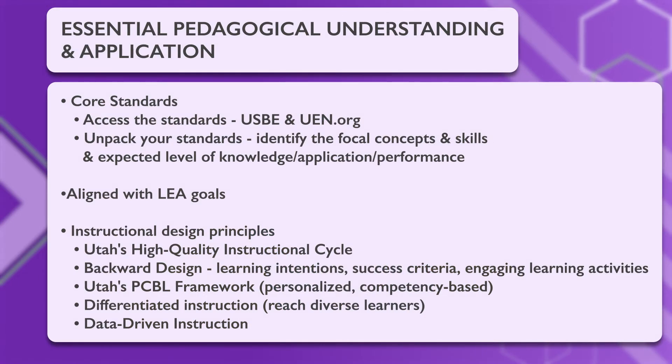Utah's high-quality instructional cycle can help you ensure that the lessons you are planning are complete and effective. Backward design is also used by many educators — it can help you set your learning intentions and success criteria to ensure that engaging activities reach your goals. Utah's PCBL framework can also help you plan personalized and competency-based learning activities. Be sure to also differentiate your instruction to reach the variety of learners in your classroom.